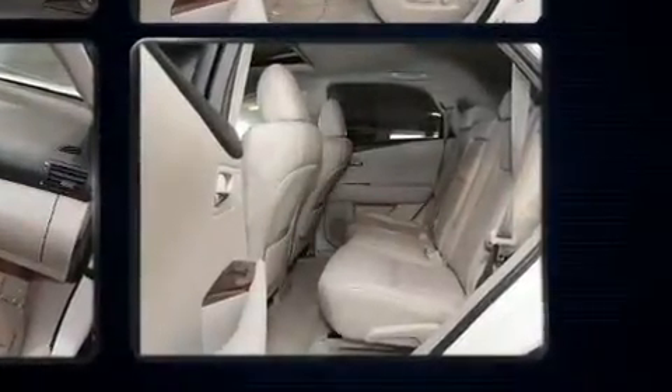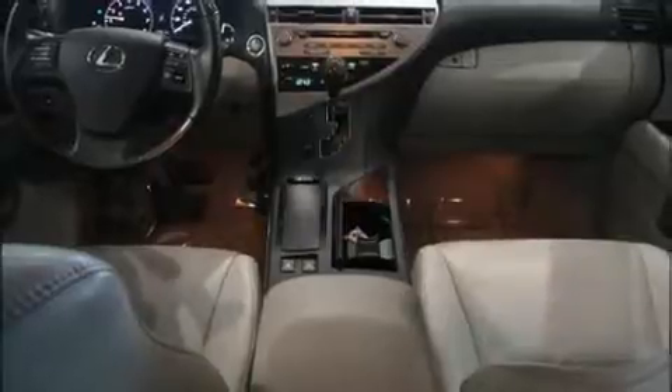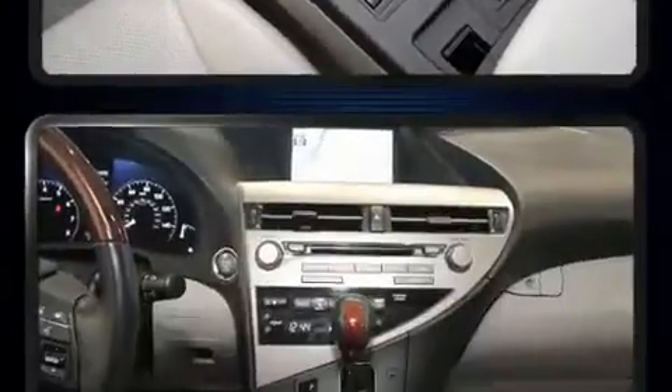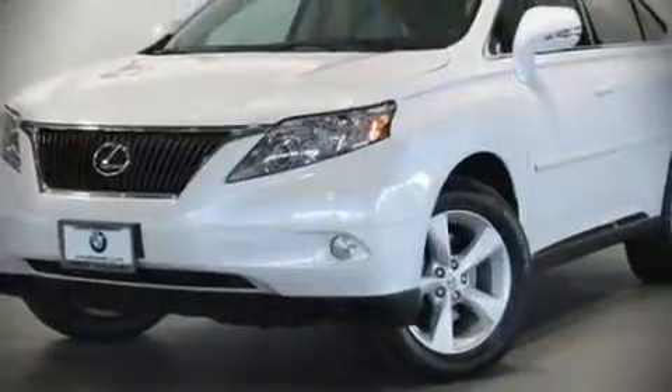Lexus also prioritizes safety and security with features such as head curtain airbags, front and rear side impact airbags, traction control, brake assist, anti-whiplash front head restraints, a panic alarm, an emergency communication system, and four-wheel disc brakes with ABS. Sophisticated all-wheel drive technology maintains a firm grip on the road.